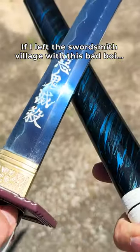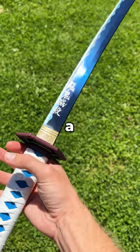I mean, if I left the swordsmith village with this bad boy, I'd be thrilled — because Demon Slayer just got a new season, and we just got a new sword, because...